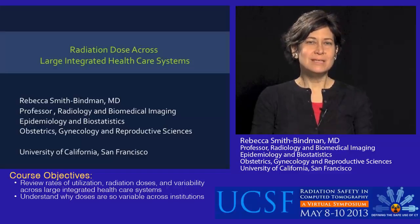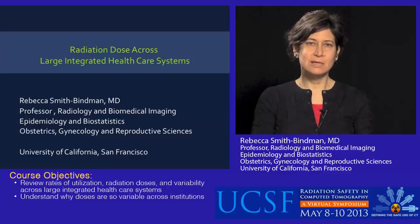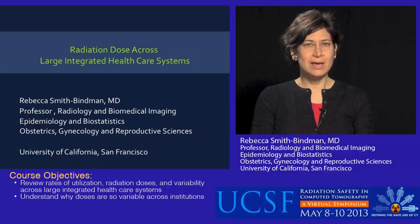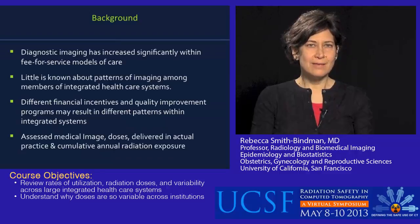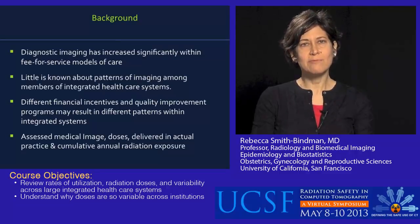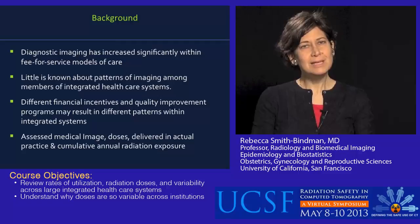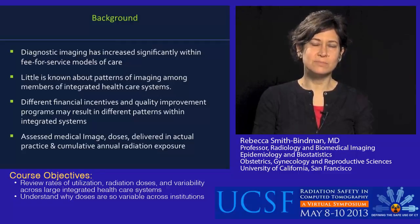Thanks for joining today. I'm going to talk about some work that we've done looking at radiation exposure across several large integrated healthcare systems. As a little bit of background on how we got to this topic, there's been a fair bit of work over the last several years about patterns of diagnostic imaging across fee-for-service models of care. And imaging has gone up dramatically in those settings. There's been less known about patterns of imaging within the context of integrated healthcare systems.